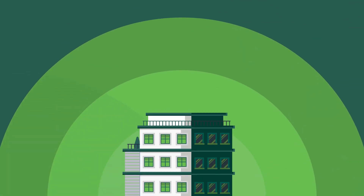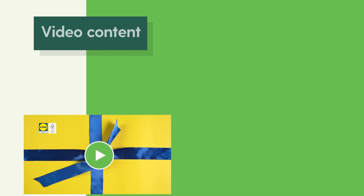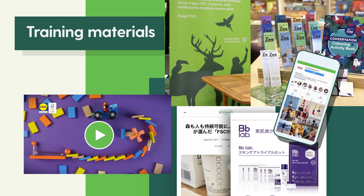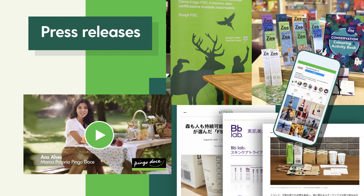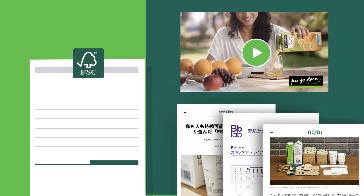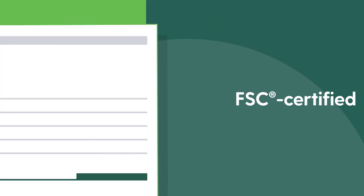When a company becomes a promotional licence holder, they can use FSC trademarks in advertising, video content, printed materials, social media, in-store, reports, training materials, press releases, and more. FSC also provides a range of services to all licence holders, including verification that the products being promoted are genuinely FSC certified.